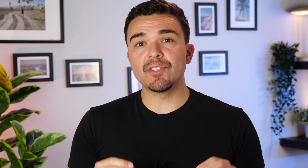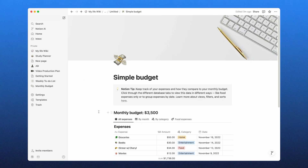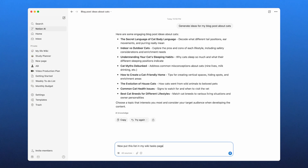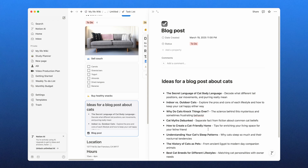Another standout feature is Notion's wiki system, which makes it one of the best tools for knowledge management. Instead of digging through scattered notes, I can create an organized base with interlinked pages, structured categories, and a clean hierarchy — perfect for a company handbook, research notes, or long-term projects. One of the most exciting additions is Notion AI, available as a paid monthly add-on. It integrates into your workspace to help you write, summarize, and structure content faster — summarizing meeting notes, generating blog ideas, or rewriting text for clarity.